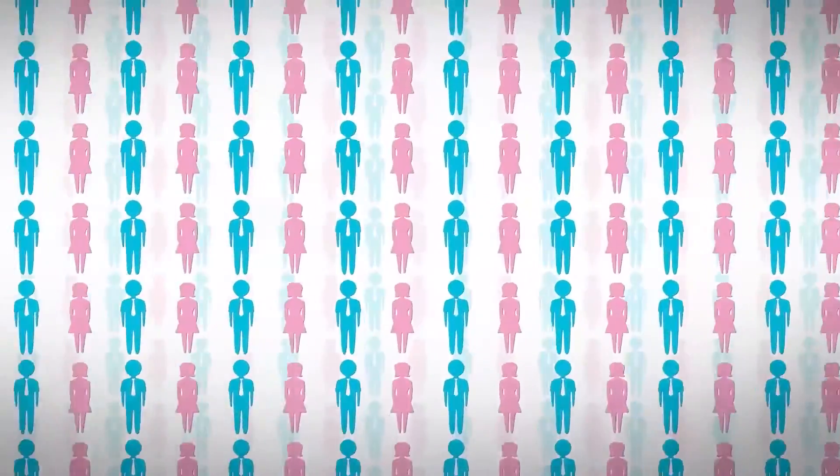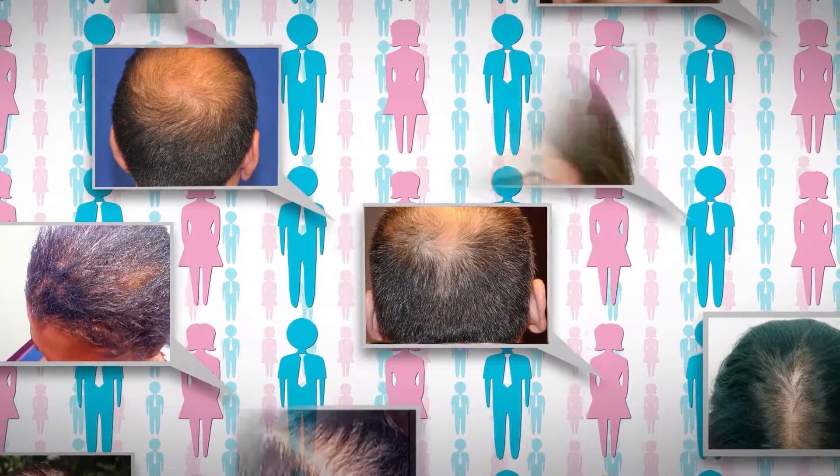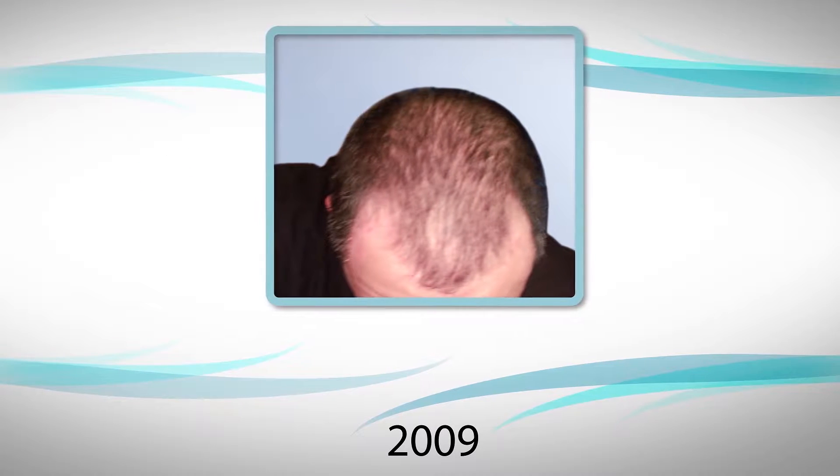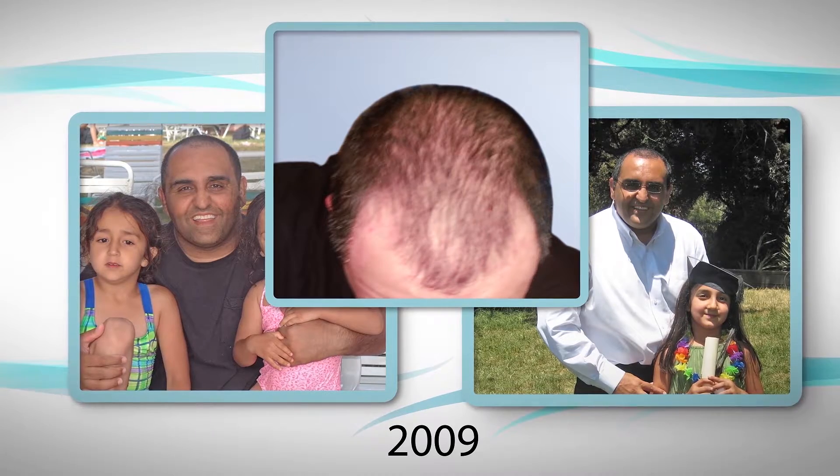Millions of men and women suffer from hair loss, and for these men and women, their alopecia is not a trivial or a vanity issue. I had struggled with hair loss since I was 32 years old. Coming from a family of physicians, I tried all of the latest prescription drugs for hair loss, but none of them worked for me.